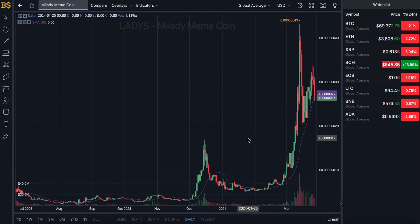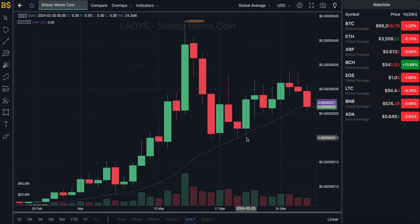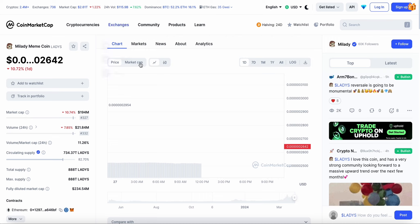Welcome back to another video. We have an update on Mill Lady meme coin, which has hit a red candlestick and has dipped down over 10% in the last 24 hours, currently trading at this value here.